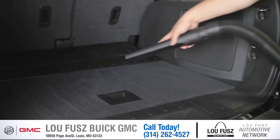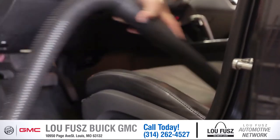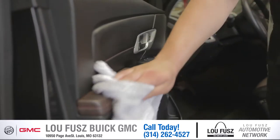then we'll take a vacuum and make sure we pick up everything between all the crevices and between the seats. Then we'll move to the interior and we'll use our power foam which gets all the vinyl as clean as possible so it looks brand new.